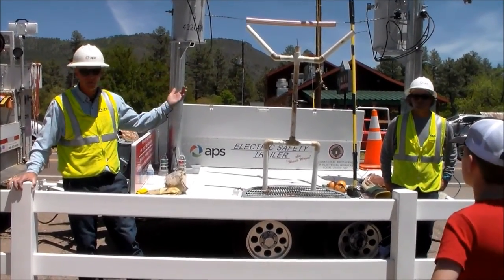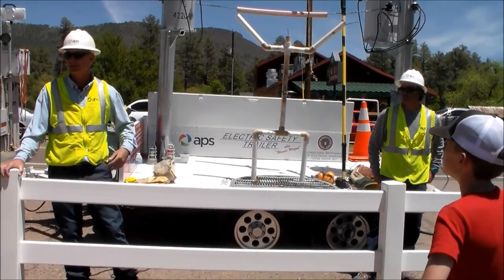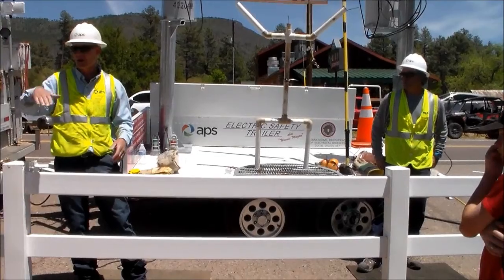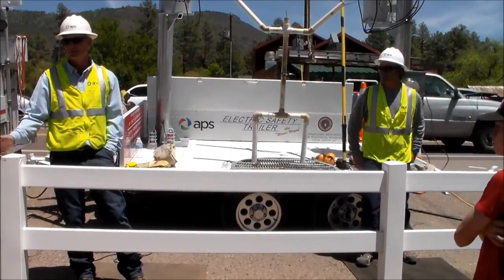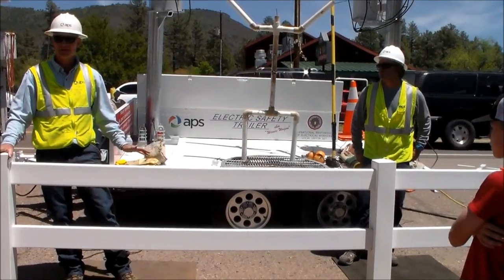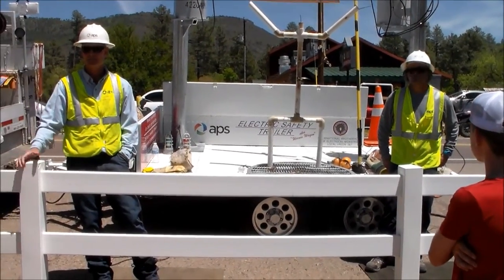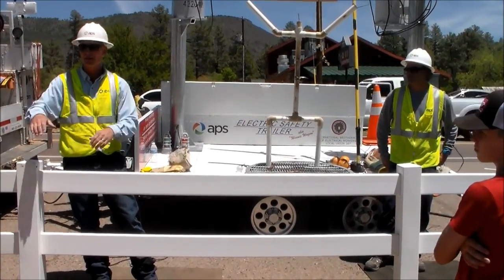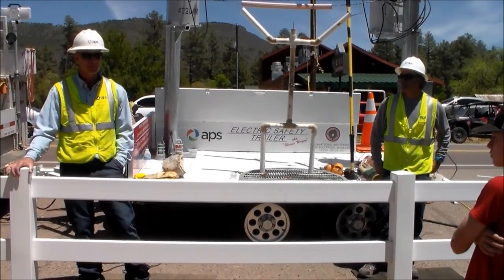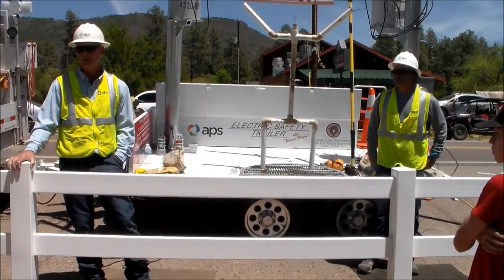In the wintertime up here in Rim we have a lot of outages from trees falling through the line. In some of these neighborhoods those trees will fall down and the power line will be right there. If you see downed power lines, it's really, really dangerous. You can't ever tell if a power line is energized just by looking — it could be laying on the ground and still be energized at 12,000 volts. If you see something like that, stay away from it and call APS immediately.